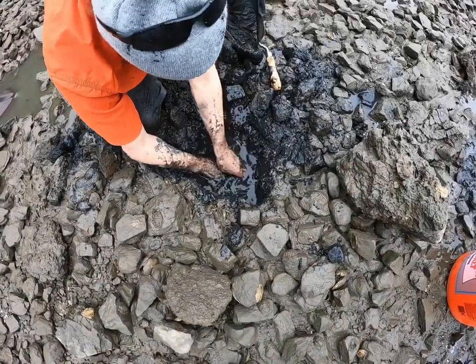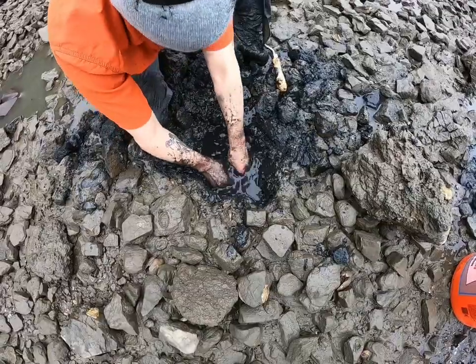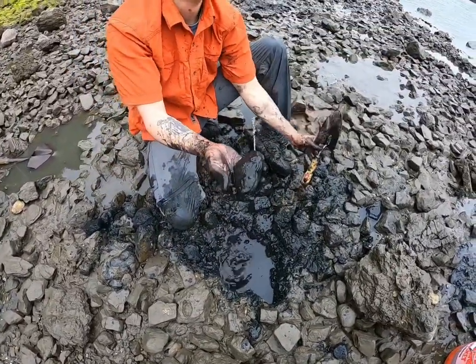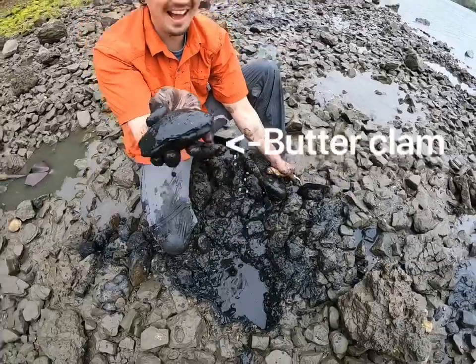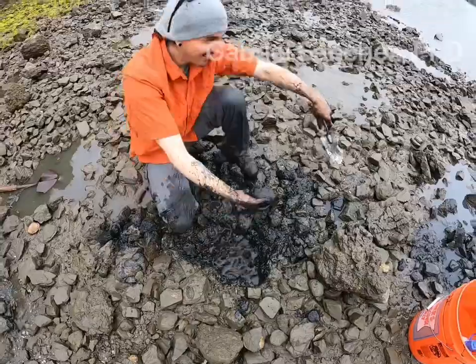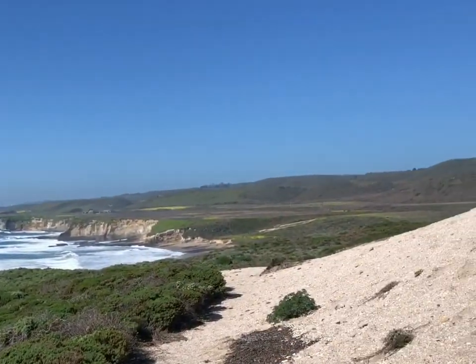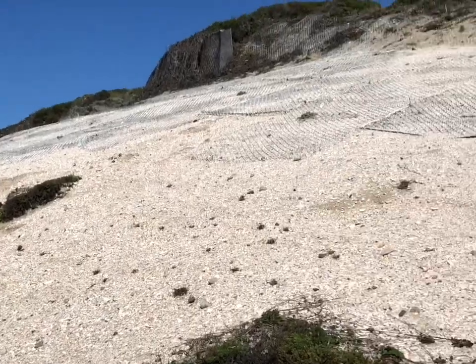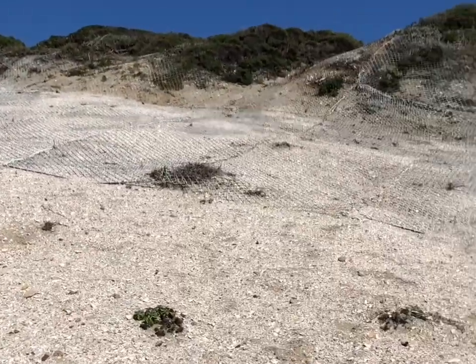Clams are another important resource humans have been eating for thousands of years, and low tide is the time to go clamming. These mollusks burrow down beneath the sand and rocks to protect themselves, but patient hunters can spot the holes they leave in the mud and dig them out. The shells of these animals and others are present in some of the earliest archaeological sites around the world, like this ancient shell midden on the California coast.